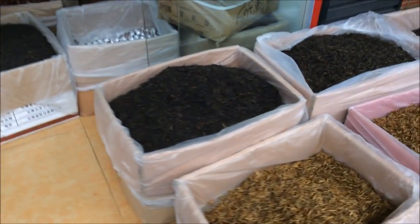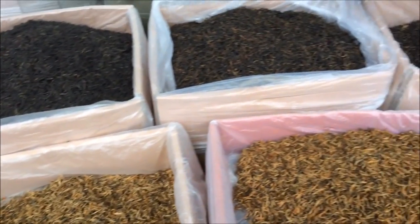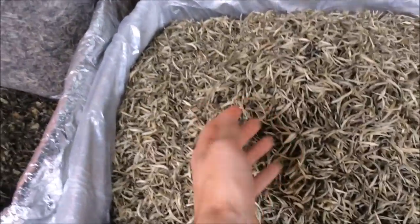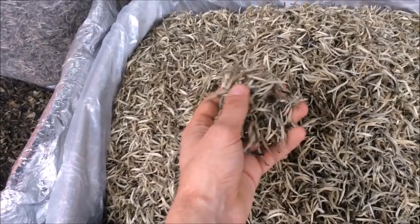So this tea vendor — and there are a lot of them in Guangdong Tea Market, over 2,000 reported tea shops — so really it's turn up, take your pick, and hope that you can come across something good.